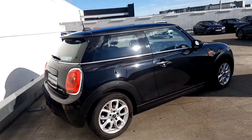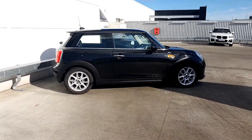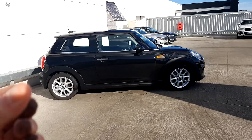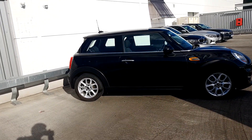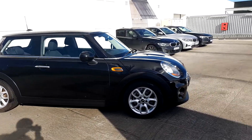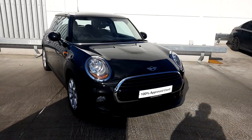This car is part of our Mini approved used car range and it comes with a two-year warranty. If you'd like any more information, you can get in contact with our sales team on 01864 7777, or log on to our website at www.joeduffy mini.ie. Thanks for watching.